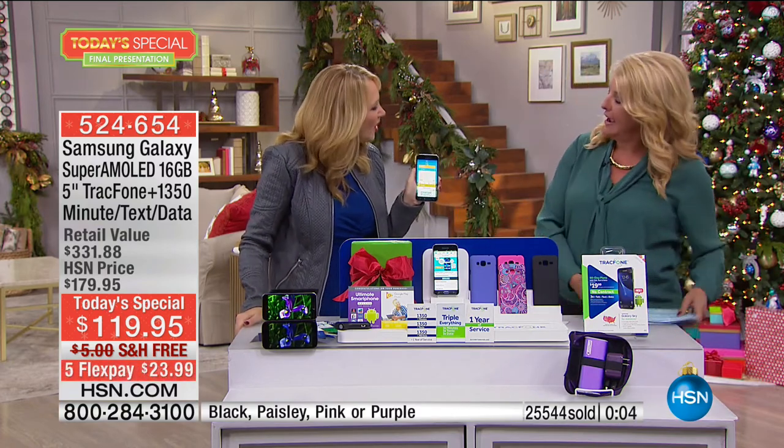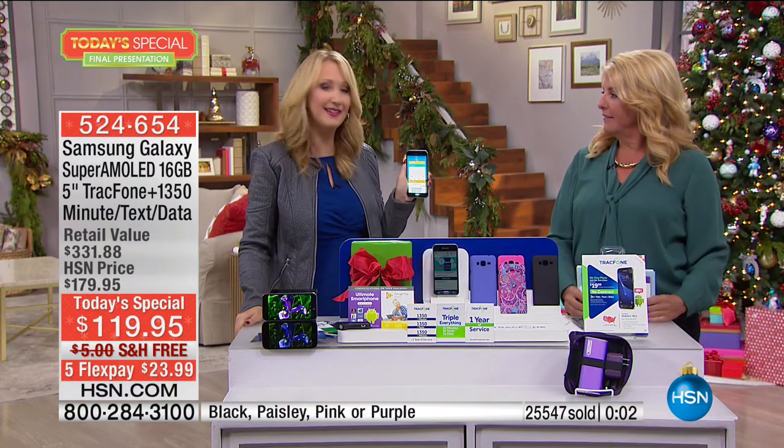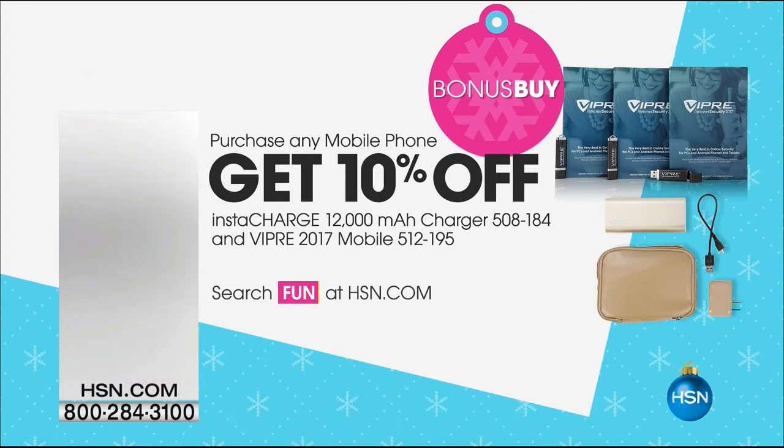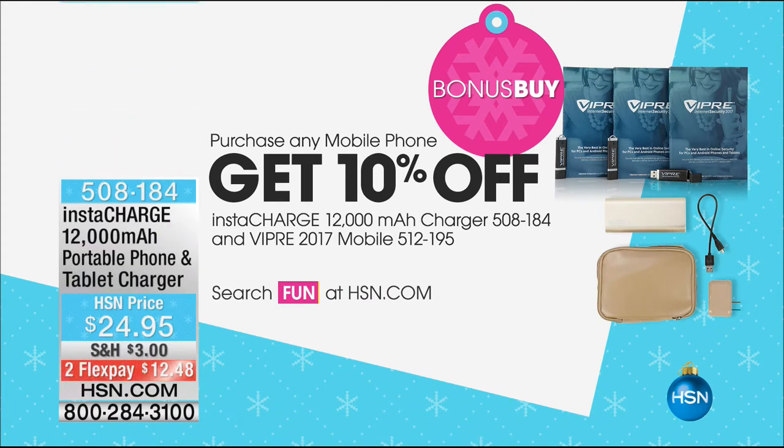Lori, thank you for a great day. We'll see you around—I'll be right back tomorrow morning. So let me tell you what else is happening. We've got what's called a bonus buy. If you purchase any of our mobile phones, you get 10% off the InstaCharge charger, which means power anywhere you go to power up that phone. Or our Viper, that's our mobile plan. You can check out all the details on hsn.com for our bonus buys.